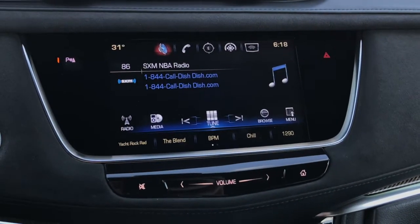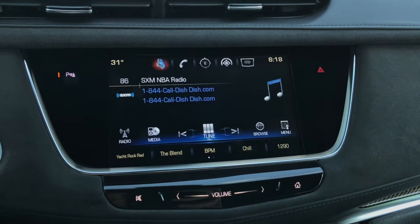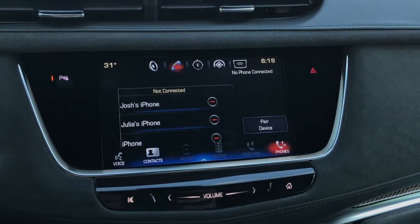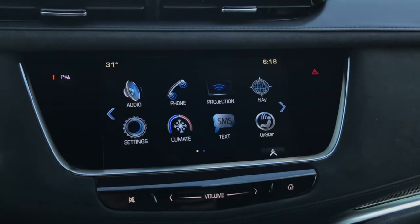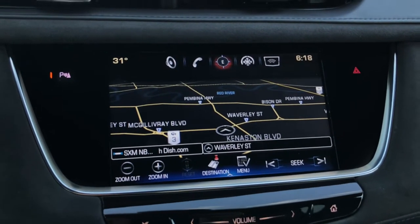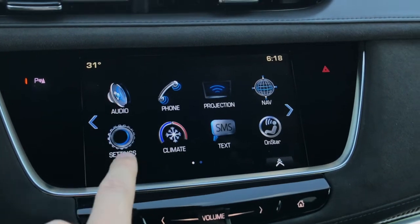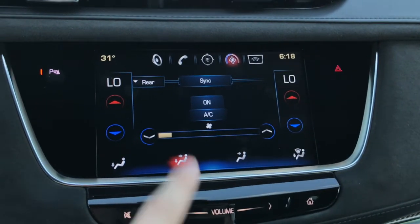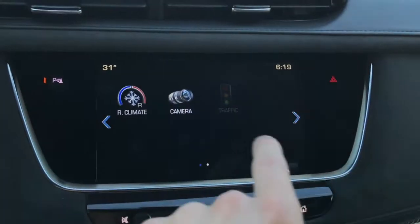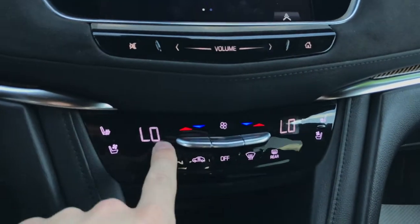Moving over to the right, this is the Cadillac CUE system — an 8-inch touchscreen infotainment display. You've got radio controls right from the start, Sirius XM free for three months, as well as AM, FM, USB, auxiliary, and Bluetooth connectivity. It works with Apple CarPlay and Android Auto right out of the box. There's also full navigation — they redesigned and updated all the new streets and it works really well. You have access to climate controls from the touchscreen, rear climate controls, OnStar, your rear camera, and traffic alerts.